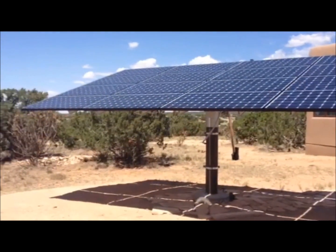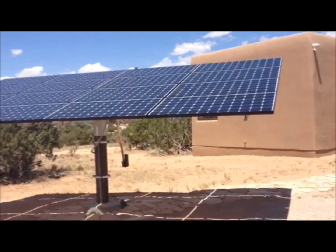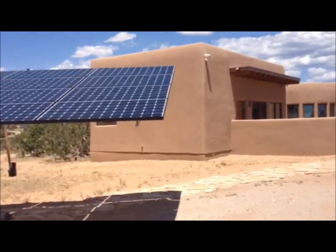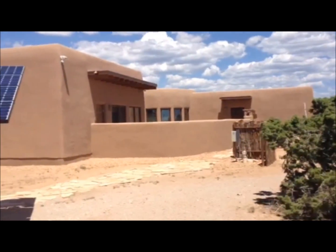And once again, here we are in front of the photovoltaic tracker that tracks the sun all day long. It's 10 by 20 feet in diameter, 3.6 kilowatts, and it powers all of the electricity generated for the house.